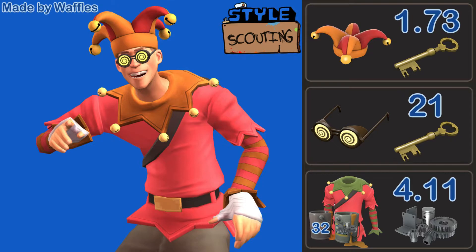Altogether, this loadout is going to cost you 23 keys and 23.8 refined, and that is mainly because of the Hypno Eyes — those guys are like 21 keys. I think they're worth it though. They tie into the bells and they've got that stripy pattern going on with these sleeves. It looks really, really cool.